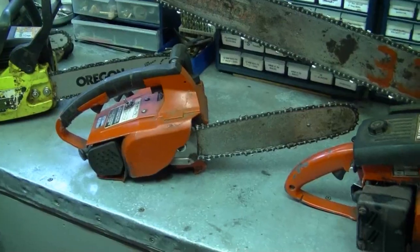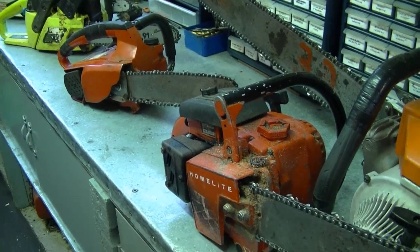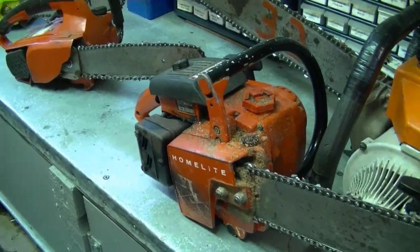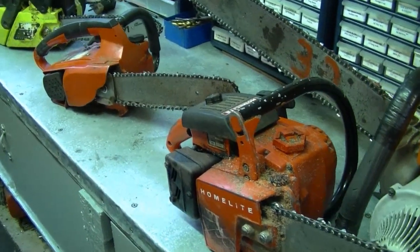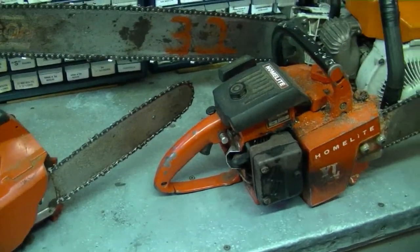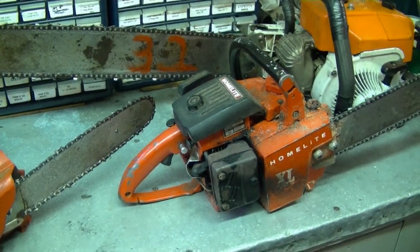My next tip is for small engine repair guys, specifically for when you get old home chainsaws to repair. When you get old chainsaws in your shop, especially from someone you don't know, you should get at least a one-hour down payment. That's because sometimes they end up needing parts that are no longer available. Sometimes you'll call the customer and tell them the parts aren't available or it needs too much work, and they won't even come back to pick it up. You may have wasted one, two, or three hours of your time. A lot of people figure if it's not repaired they don't need to pay — but the time you spend even looking at something, you have to be paid for that.